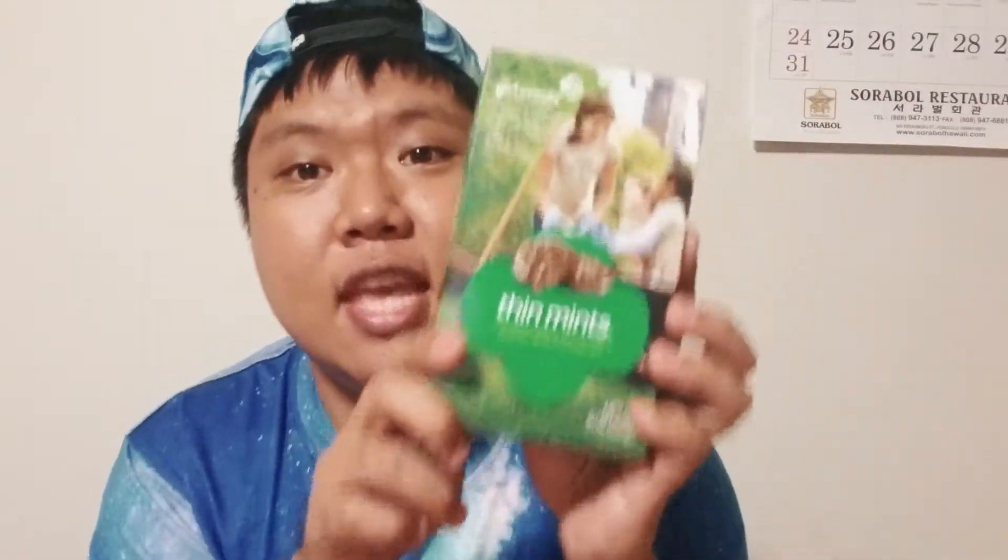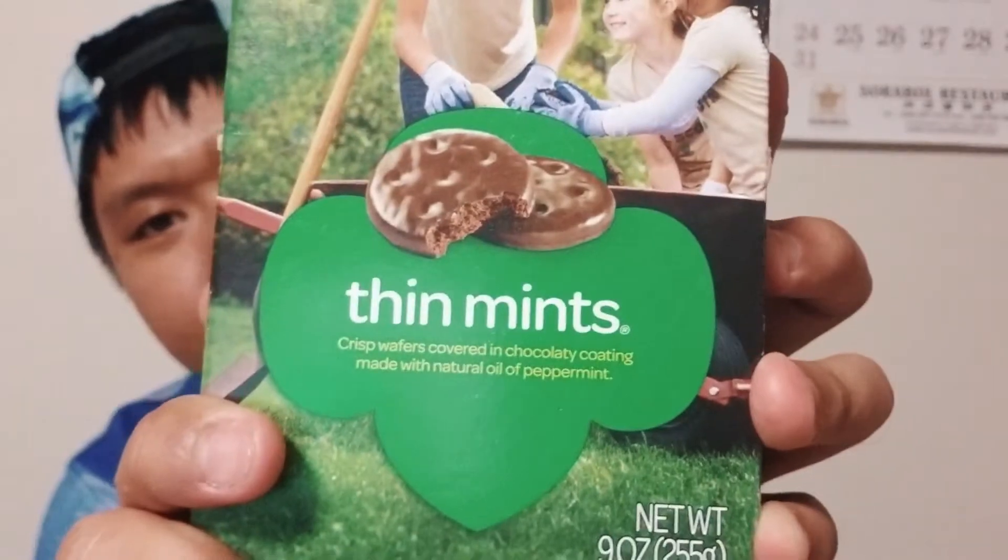Next we have Thin Mints — crisp wafers covered in chocolatey coating made with natural oil of peppermint. I love chocolate so much, but I'm not really a big fan of peppermint. This looks really chocolatey and I like chocolate. Whoa, I can smell the peppermint from here! Four cookies per serving is 160 calories, interesting.